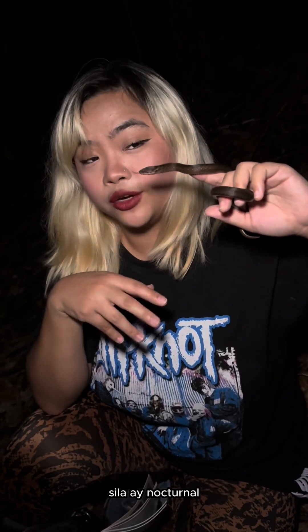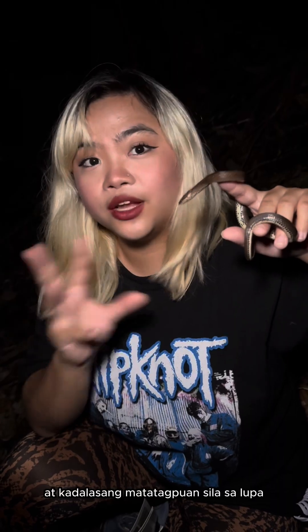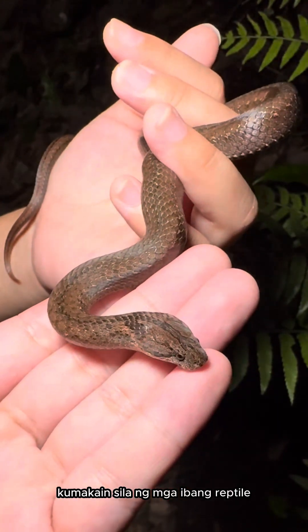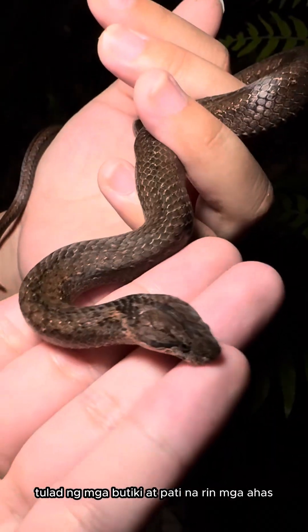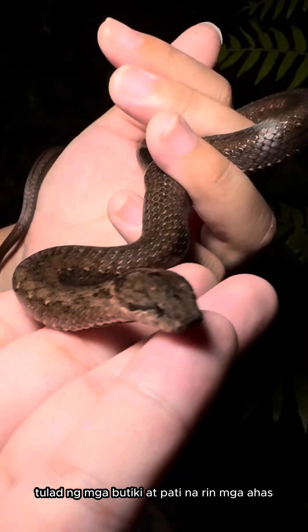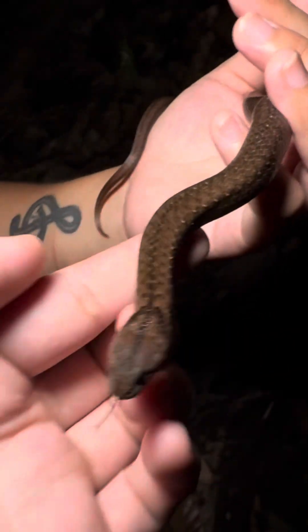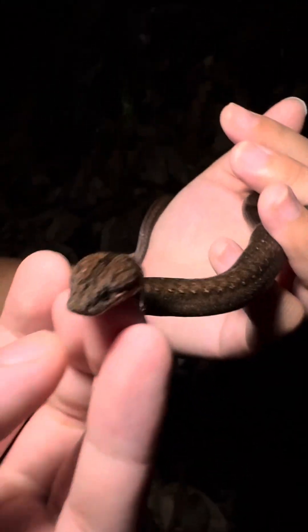These guys are nocturnal, which is why we find them at night. They're usually found on the ground or underneath the ground — so usually they're on the floor. Their diet typically consists of other reptiles as well, such as lizards and even snakes. Yes, they also eat other smaller snakes — the smaller ones, of course, that you will also find on the ground.